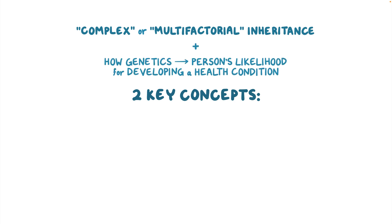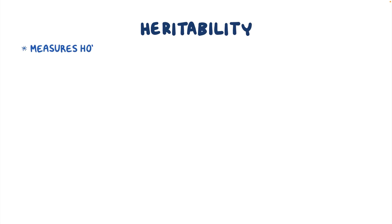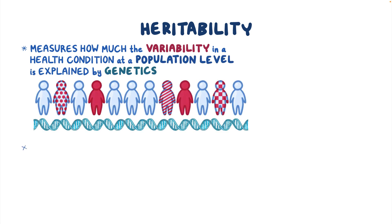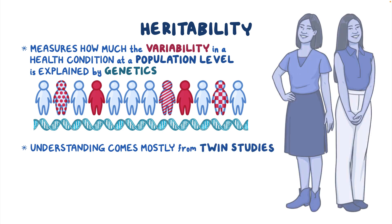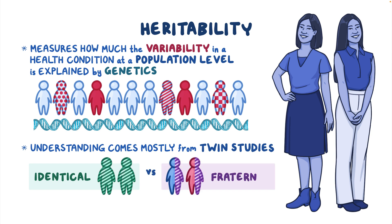These concepts are complex or multifactorial inheritance, heritability, and genetic liability. Heritability measures how much the variability — or difference from person to person — in a health condition at a population level is explained by genetics. Our understanding of heritability comes mostly from twin studies, by comparing a health condition in identical twins who share all their DNA versus fraternal twins who share half their DNA, just like ordinary siblings. Researchers can calculate heritability to provide insight into how much genetics influences the condition.